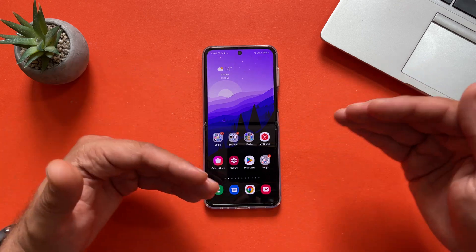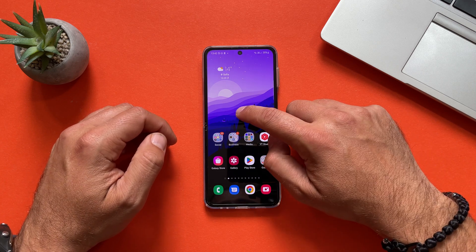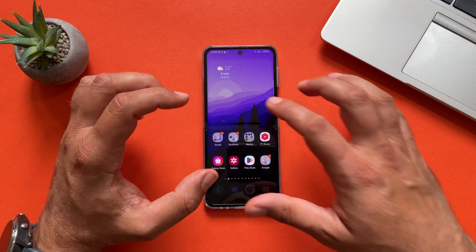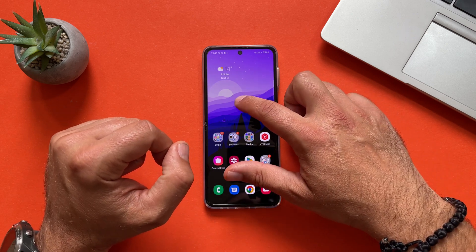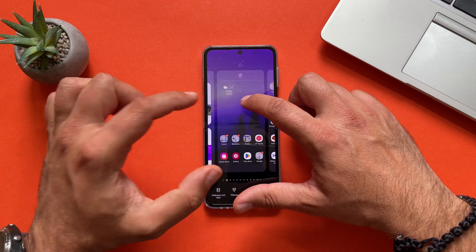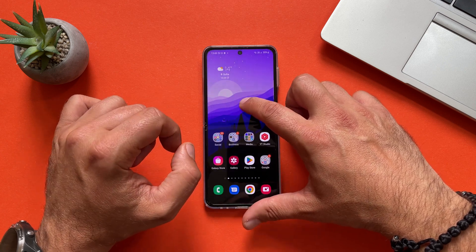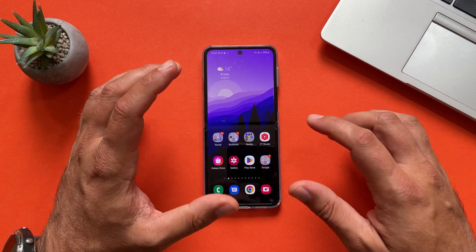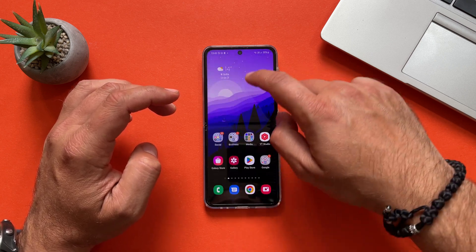The first thing we're going to see is the animations, and I always start with the home screen animations. That's really flawless. The Z Flip 4 uses only the FHD Plus display, contrary to the S22 Ultra where we have high resolution, but it also uses the latest Qualcomm Snapdragon 8 Plus Gen 1, which is very fast. This animation is never so smooth on my S22 Ultra unless I change it from WQHD2 to FHD Plus.